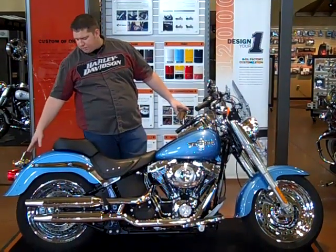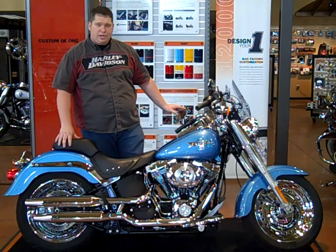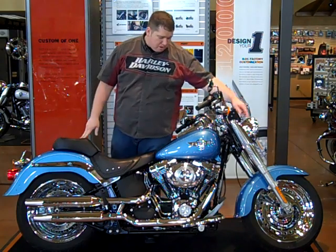It's got a lay-down license plate, detachable docking hardware for a passenger backrest, and it has the mirror chrome wheels.